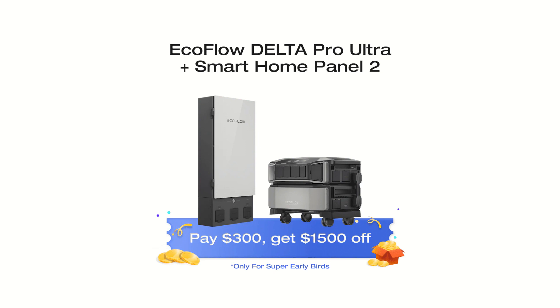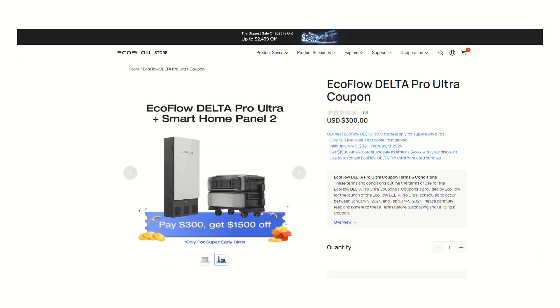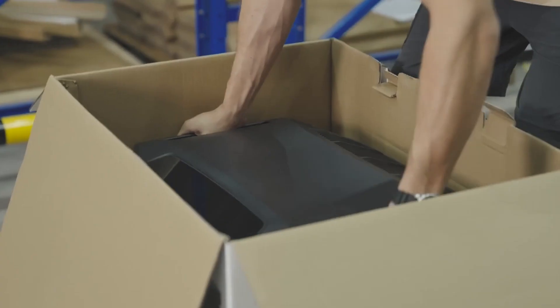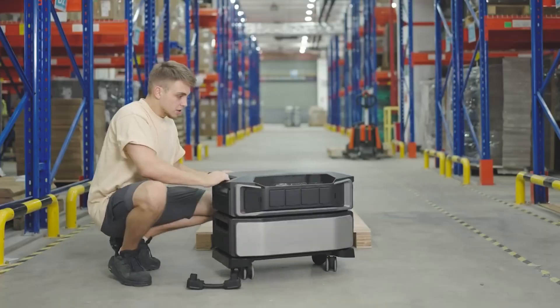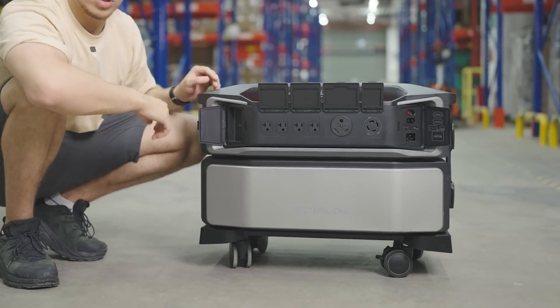There is limited information they're giving me about this one because it's not quite released yet. But if you follow the link in the description, it'll take you to a secret page offering only the first 500 people a discount of fifteen hundred dollars off the Delta Pro Ultra. The full cost of the Pro Ultra and one battery is going to be in the four thousand to five thousand dollar range, so fifteen hundred dollars off sounds pretty good. The expected shipping date is January 2024. The Delta Pro Ultra is a mobile and portable power station on wheels that can connect to your home, give you power for up to 30 days or more, and you can charge it with solar, your home, your car, etc.